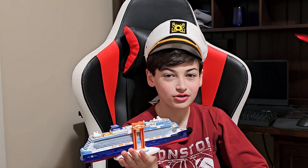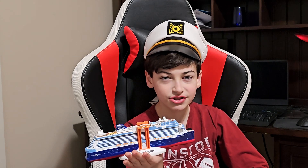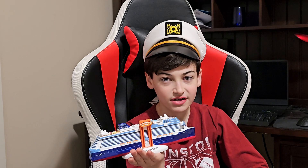Hi guys, I just came back from the holiday cruise on board the Celebrity Ascent, and in this video I'm going to show you the embarkation process in Fort Lauderdale Pier 25.